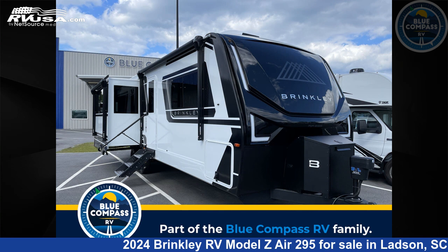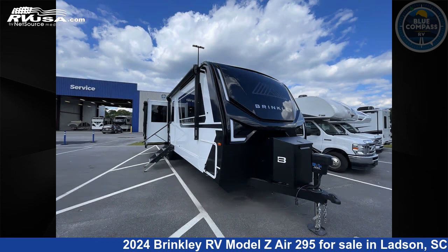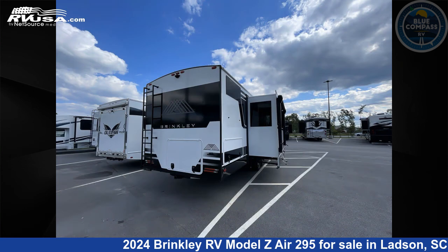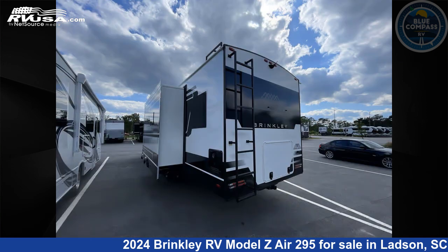This 2024 Brinkley RV Model Z Air 295 is a travel trailer RV. It is located in Ladson, South Carolina 29456, and is offered for sale by Blue Compass RV Charleston. Click the link in the video description to visit RVUSA.com and see more photos as well as the current price.